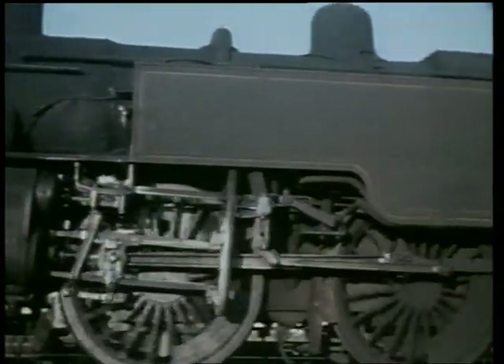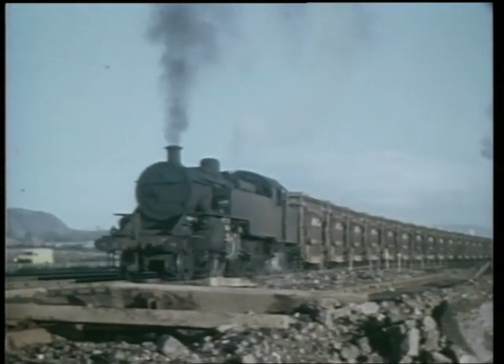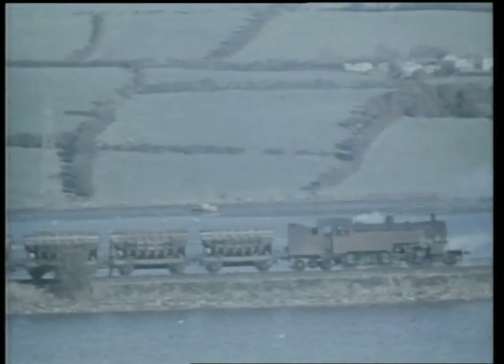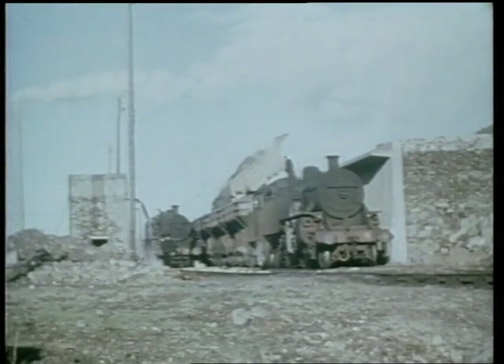WT number 6 moves off the shed at York Road before a hard day's work on the spoil trains. The normal method of working these trains was to have an engine at each end of a rake of wagons which had been specially built for this contract by Cravens; they had hydraulically operated side doors. An empty spoil train heads towards the quarry at Machramorn.